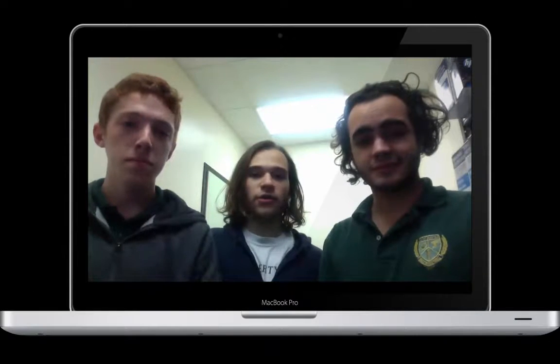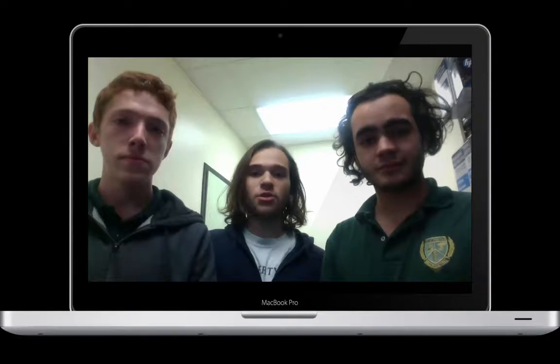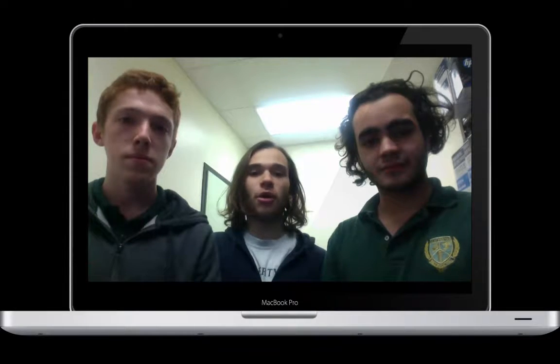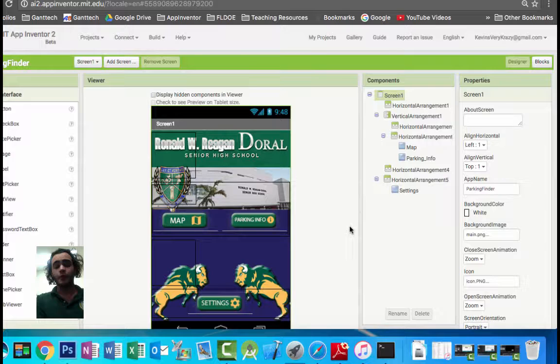Hello! Hi! We're the creators of Parking Finder, a new app coming soon to the Google Play Store. It helps students at Ron Reagan Senior Doral High School find parking spots in the parking lot. Our submission for the Congressional App Challenge, Parking Finder will help students find out where to park and get the correct forms to get parking decals to park at the school.